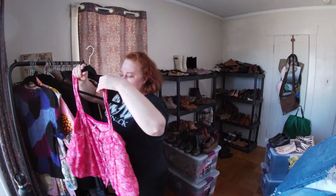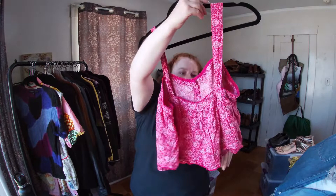This is Free People — I made sure it's really Free People and not a fake. It's like a crop tank top.